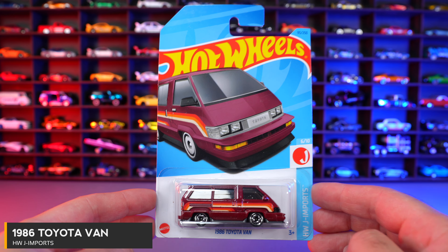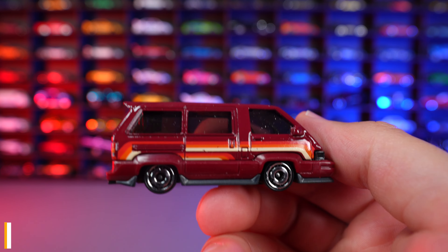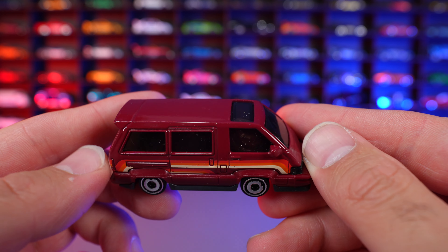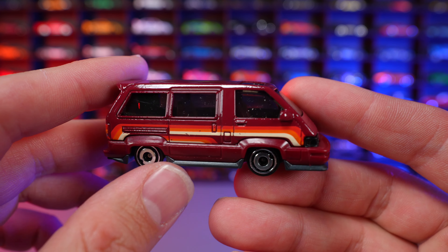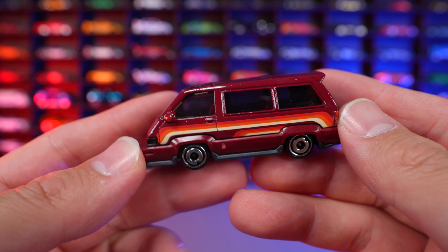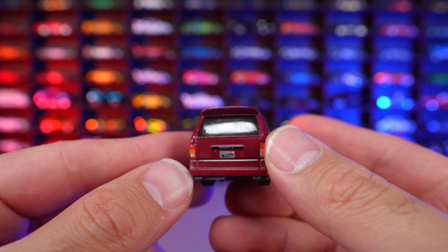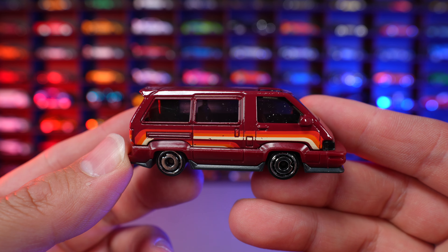1986 Toyota Van from HW J-Imports. This one is a new recolor — kind of a maroonish brown. Not my favorite color at all, not really liking that, but it's just an interesting casting to see in the Hot Wheels lineup. You can see it from the front end and these wheels on here. I think I remember seeing these back in the day driving around here, but not so many nowadays. What do you guys think of this Toyota Van?